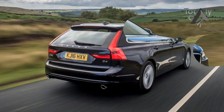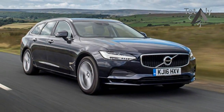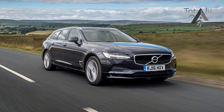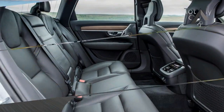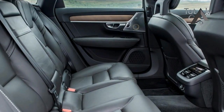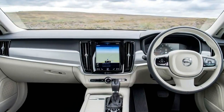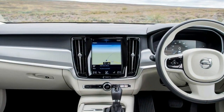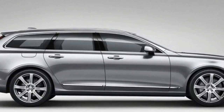The V90, a wagon with a long and loyal following, benefits from that new architecture. The vehicle itself is equally long at 4,936 millimeters from tip to tail, but short overhangs in front and rear disguise the fact. In our R-Design trim, which gets a sports chassis that sits 20 millimeters lower, the look can only rekindle the love for estates.